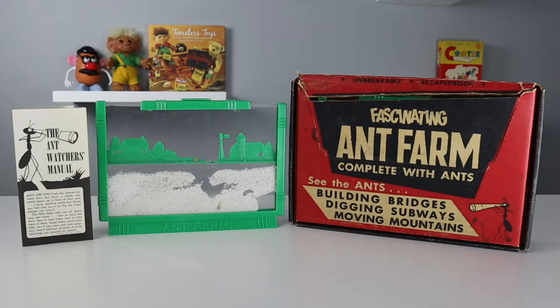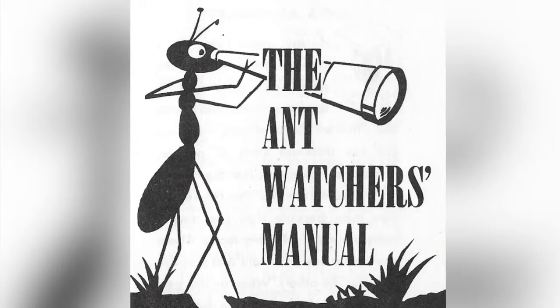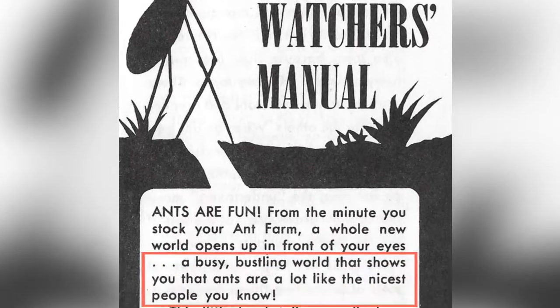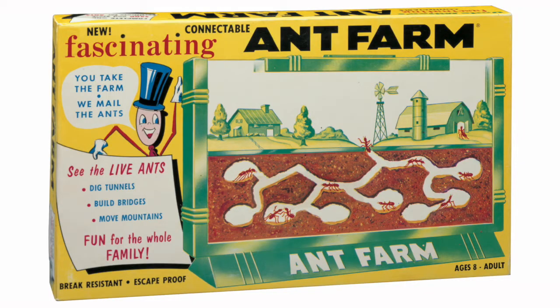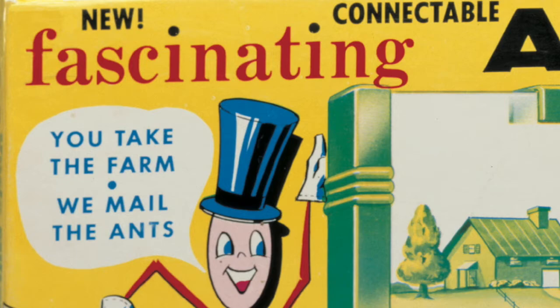This is an original ant farm from 1956. It arrived to your house complete with ants and the Ant Watchers Manual, a 12-page guide that introduced you to a busy, bustling world that shows you that ants are a lot like the nicest people you know. About six months after they launched the ant farm, they started to get interest from retail stores. This created a new conundrum, because ants don't live very long after they leave their colonies — keeping them in a box for months in a warehouse wasn't an option. The simple solution was a slogan still used today: you take the farm, we mail the ants.